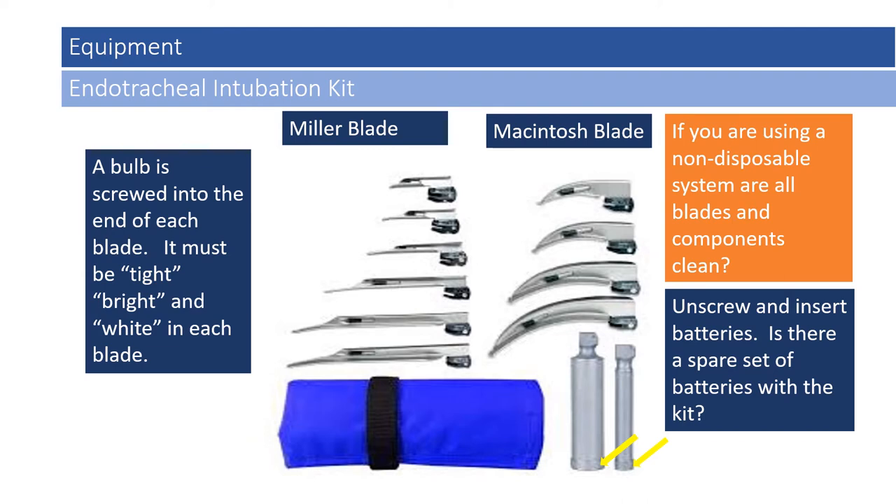Providers need to make sure that bulb is screwed in tightly so it doesn't fall out, and the coloration is bright and white to illuminate the posterior pharynx appropriately. There is a set of handles: one with a larger diameter commonly used for adult patients, and one with a smaller diameter for the pediatric population. Each usually has a screw bottom or top to access the batteries within. Batteries should be checked to make sure they are clean and void of contamination or corrosion. If using a non-disposable system, all blades and components need to be cleaned with no dirt or foreign material, as these will be introduced into somebody's pharynx.